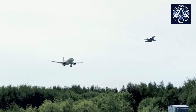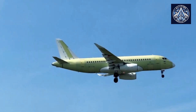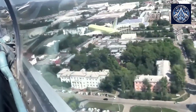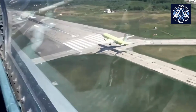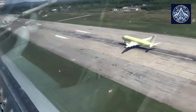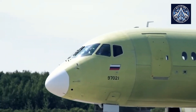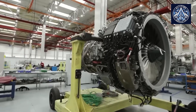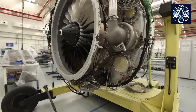The integration of the PD-8 engine into the Be-200 is a complex engineering challenge, despite these advantages. The process necessitates a protracted certification period, rigorous testing, and extensive redesign, which may require several years to complete. In the interim, the current fleet of Be-200s equipped with D-436TP engines will continue to operate, and it is conceivable that a few additional units in the original configuration may be manufactured. Additional testing will primarily focus on the PD-8 engine's reliability in high-humidity, corrosive environments typical of amphibious operations, ensuring that the upgraded Be-200 remains a robust and versatile platform for years to come.